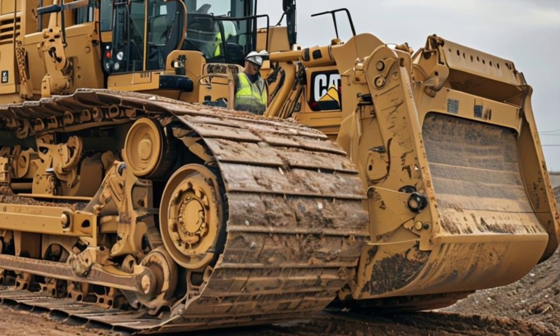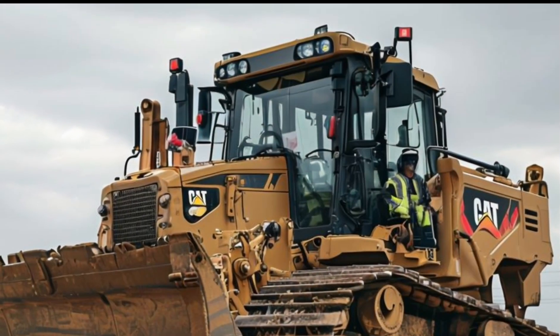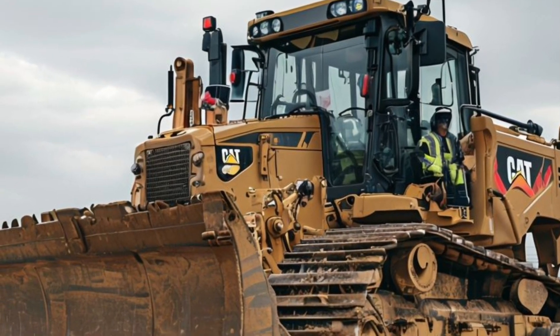Now let's talk about design. The D11 has an upgraded chassis, enhancing stability and maneuverability. Its larger blade capacity allows for more material to be moved in fewer passes, making it incredibly efficient.